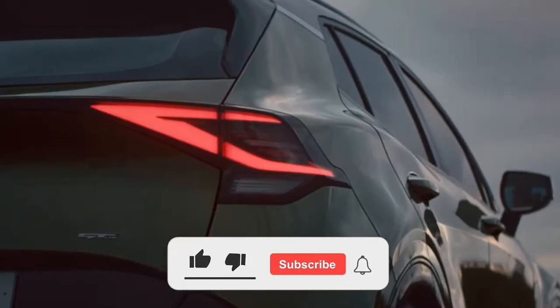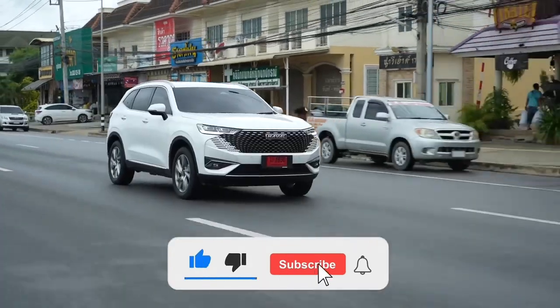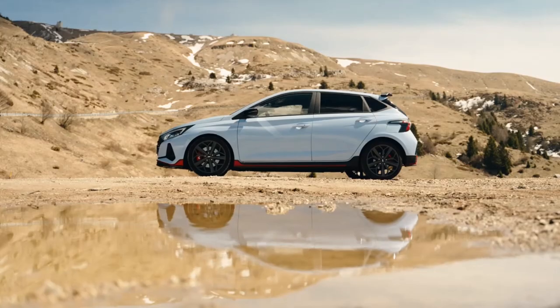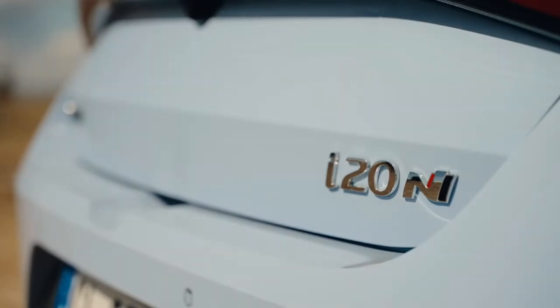Our list has come to an end. We hope we were able to help and someone will soon take their iron horse home. Happy shopping! And now we're off to come up with new videos. Bye-bye!